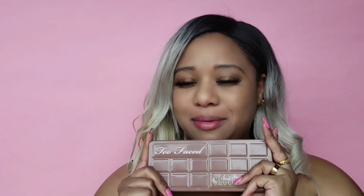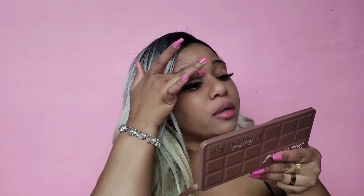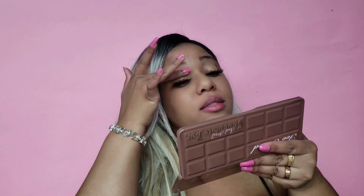The perfect eyeshadow for this tutorial is the Too Faced palette. You know what they say — if you want chocolates for Valentine's Day, just wear chocolate, so you can get chocolate plus more! All right, let's do it.